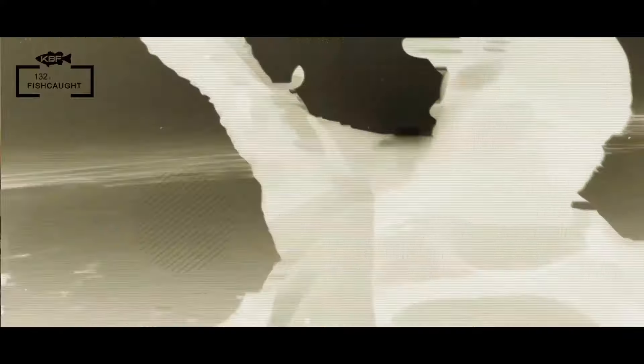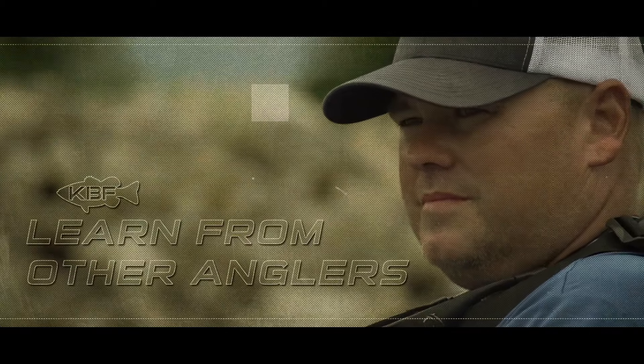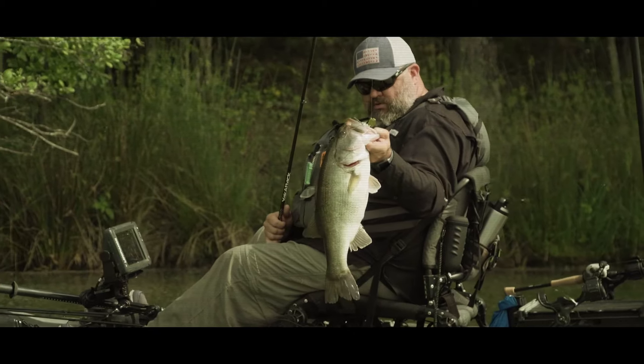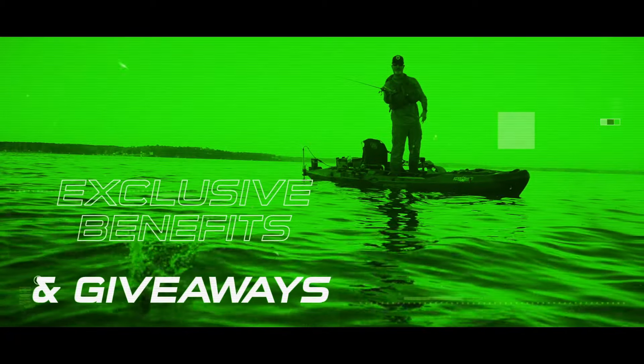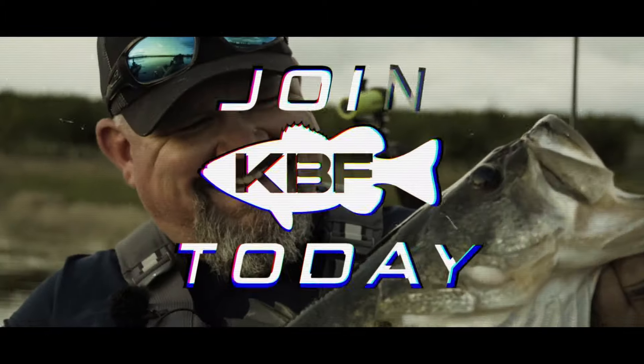Hey guys, I'm Chad here with Kayak Bass Fishing. If you're looking to get into the exciting sport of kayak fishing yourself, or want to find out more about competitive kayak fishing and tournaments, or just want to learn to be a better angler, head over to kayakbassfishing.com and join today.